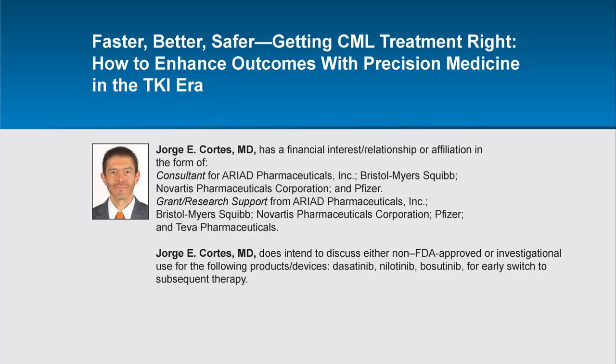A printable monograph, slides, practice aids, and other features are also available. What I'd like to discuss today is some of the evidence that has led us to where we are now in the treatment of CML, and how we can use these data to make the best treatment choices for our patients.